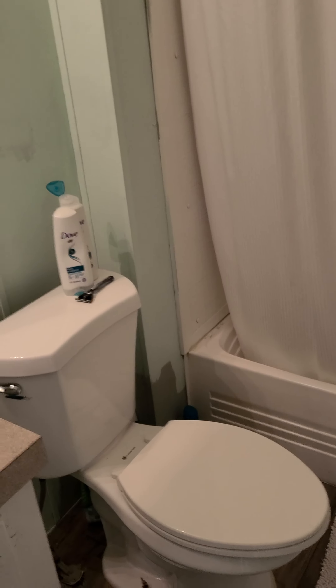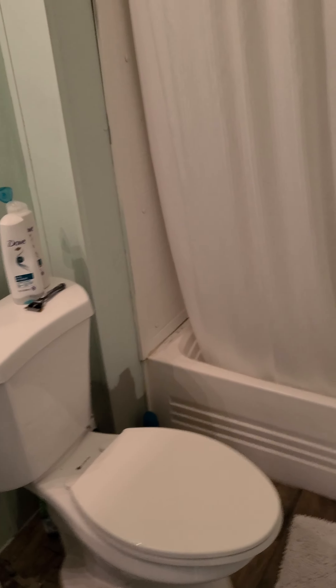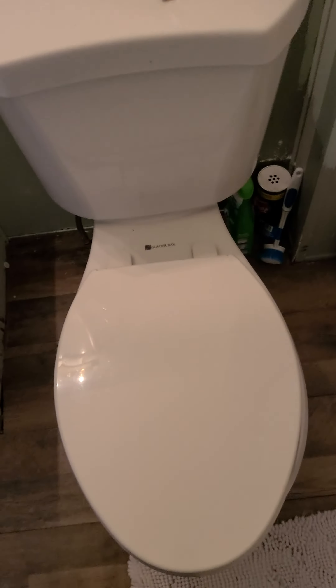Let me turn the light on for you. Let me show you the shower — full bathroom. Here's the toilet and the sink.